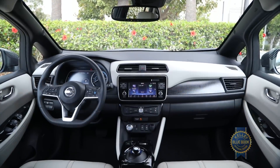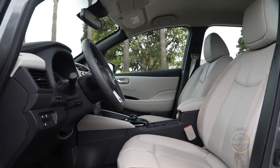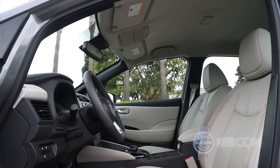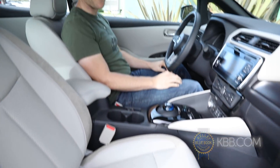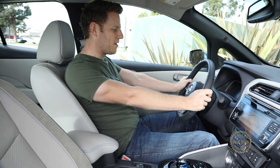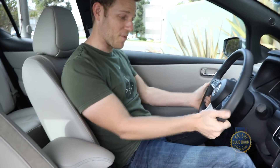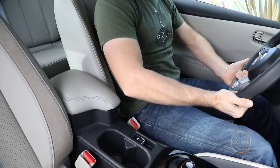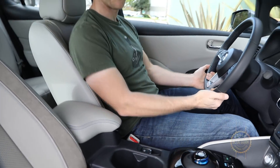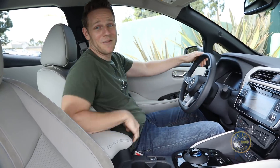Overall the interior is thoughtfully arranged and outfitted. Nissan softened prime touch points, and if you're sitting up front, headroom is fantastic. That said, for my 5-foot-10 frame with the seat adjusted so my legs are comfortable, it's a long reach to the steering wheel because it does not telescope. Also, with my hands on the wheel, there's no way to use either armrest. Then again, who drives with two hands on the steering wheel these days? I barely even look.